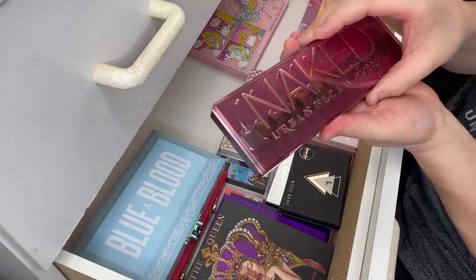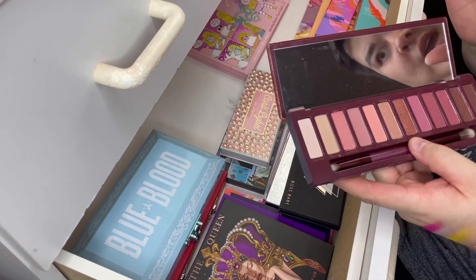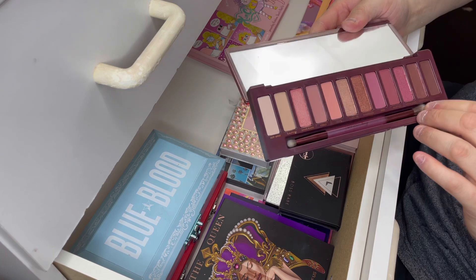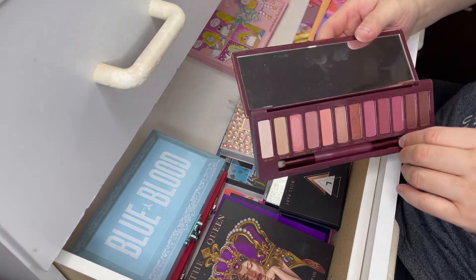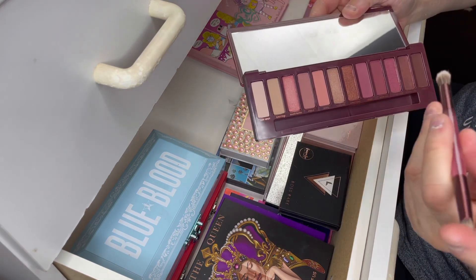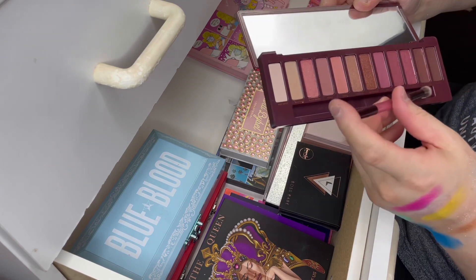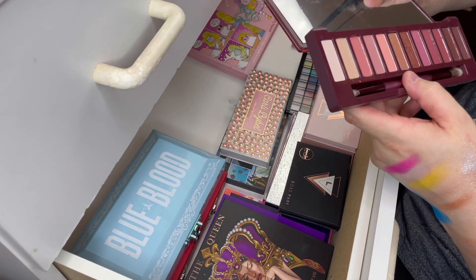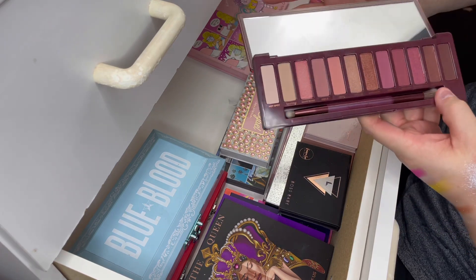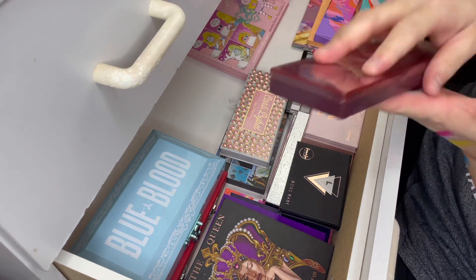The next palette is this one here from Urban Decay. I have not really used this palette — I bought it and it was like $80. This is the Cherry palette. It was a waste of money. I don't know why I bought it — I haven't even used the brush in this palette. The brush is really nice; I'll add that to my collection. I think because I've spent $80, I can't throw it away without trying the formula. So I'm going to keep it — I can't just throw away $80.